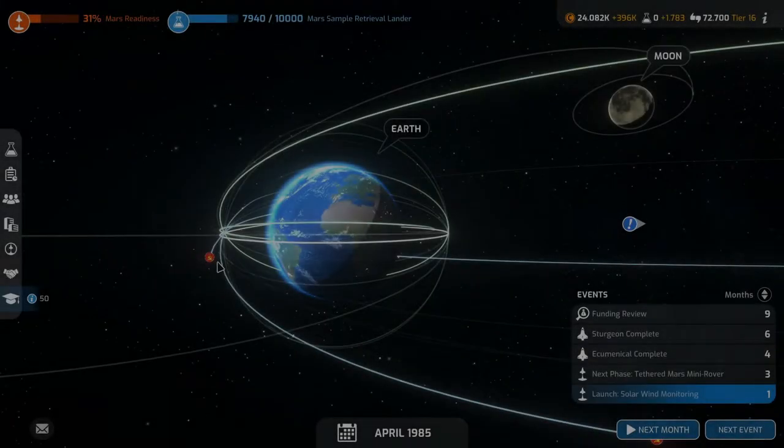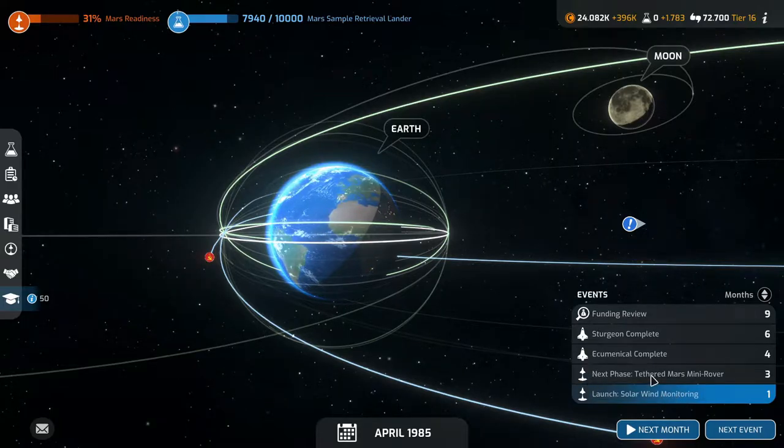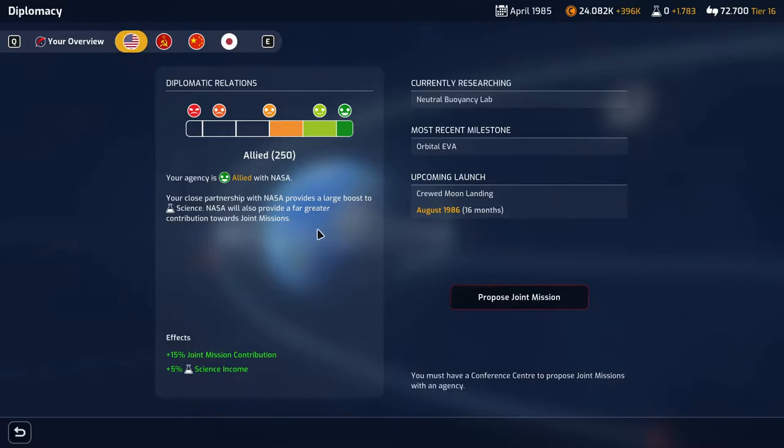Welcome back to Mars Horizon folks. Next month we are launching our tiny little rocket, the solar wind monitoring. And in three months we have the next phase of the tethered Mars minirover. Let's take a quick look at what the others are doing.